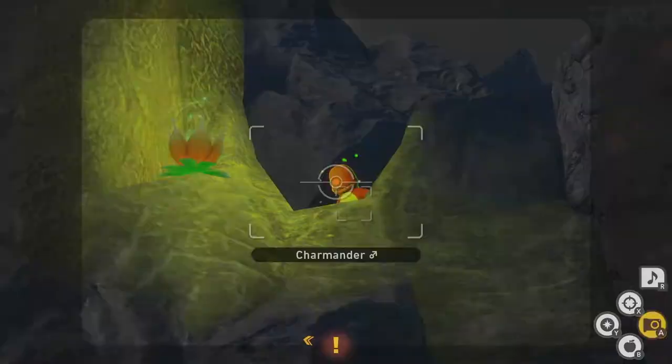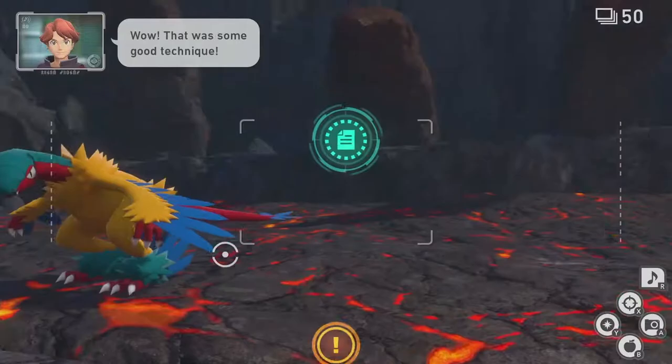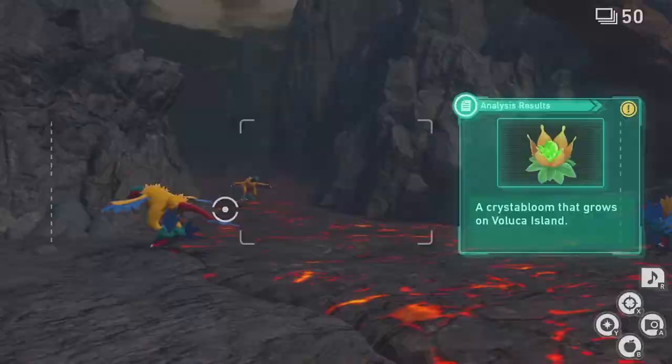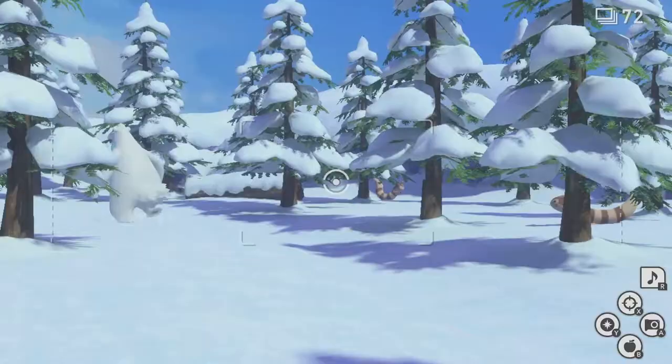The check marks for these only work on the desktop version of Microsoft Excel, as the mobile and online versions don't support forms as of yet. Everything is color-coded and organized by research site, so you can better figure out what levels and Photodex entries need more attention. I do wish there was a way to sort Pokemon by name, which in my opinion would make searching for a specific Pokemon even easier.